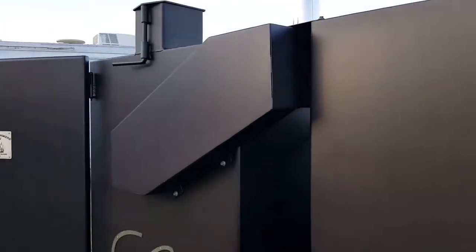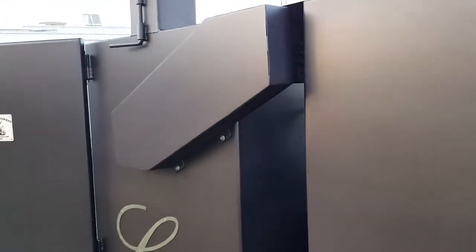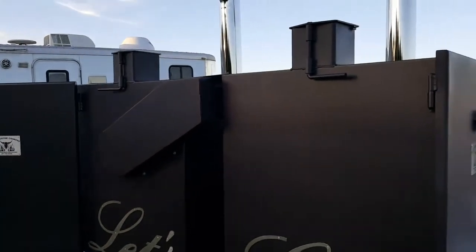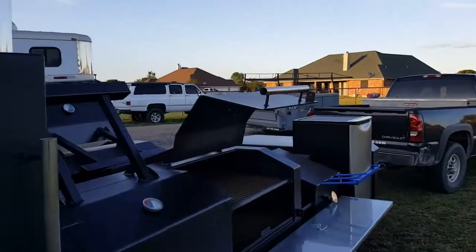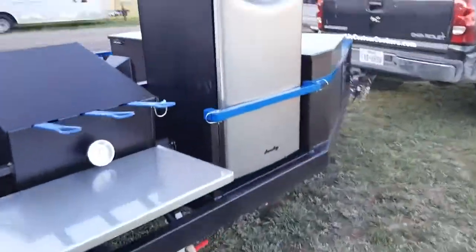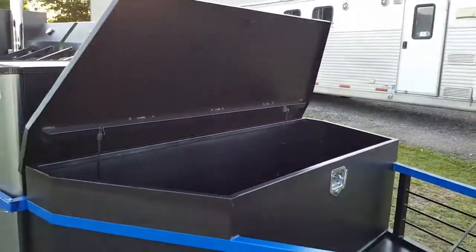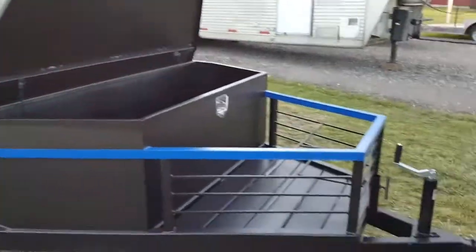We tried to hide the motor a little bit to make it look a little more classy. Tongue box in the front, shock assist, tons of room. This is a dry box.